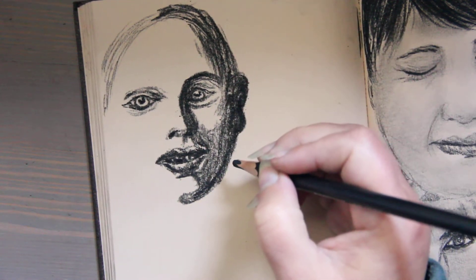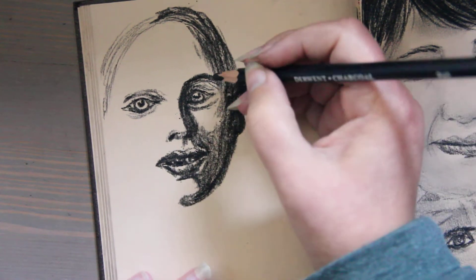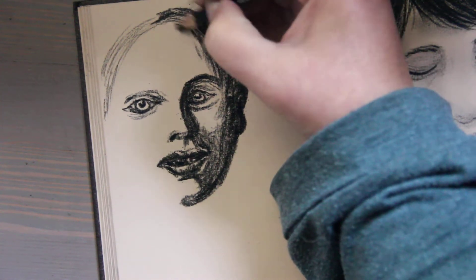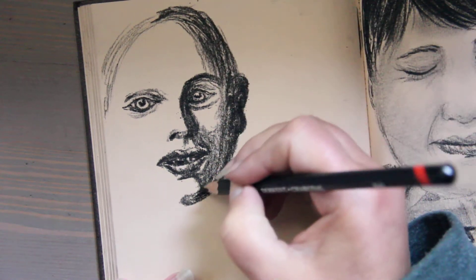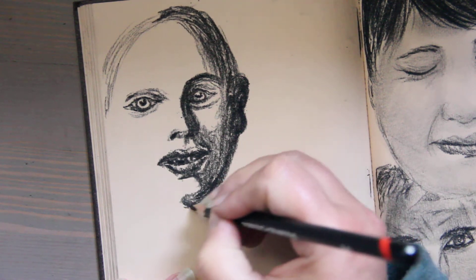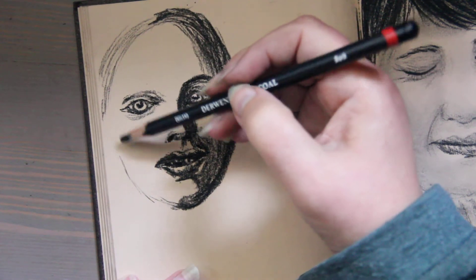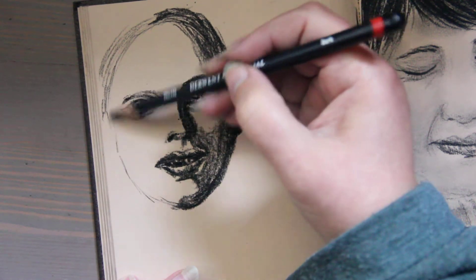Cochineal made its way across to Europe, where it was used for the color of Britain's army uniforms, and was used by El Greco and Rembrandt — both big fans of the insect pigment.